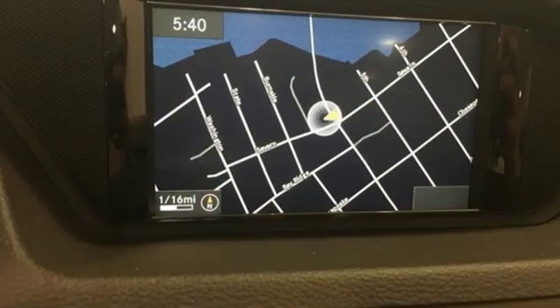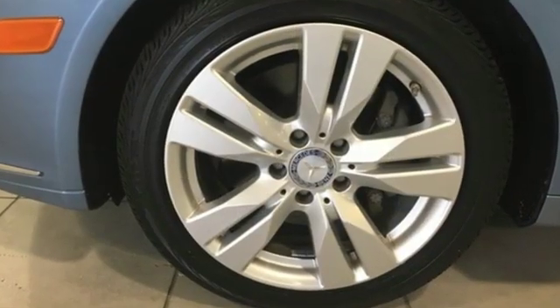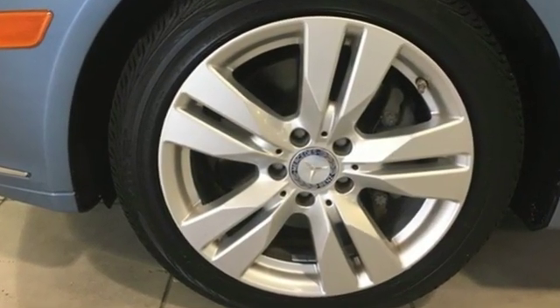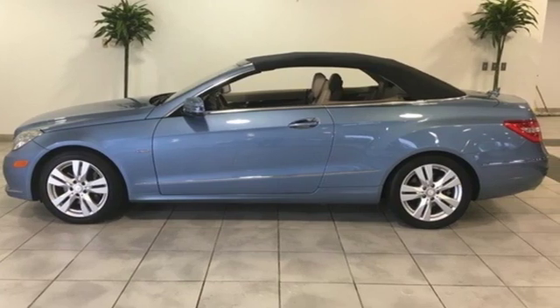Automobile reports the E-Class offers exceptional handling capabilities without losing out on ride quality. Mercedes-Benz — an elevation of innovation. Stop in for a test drive and make it yours today.